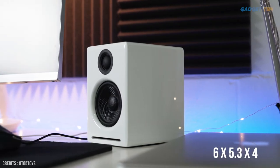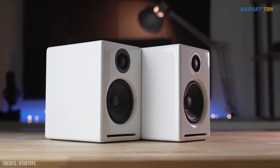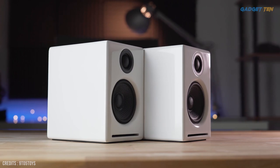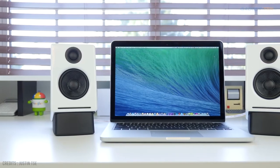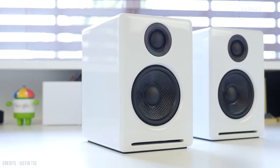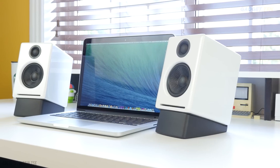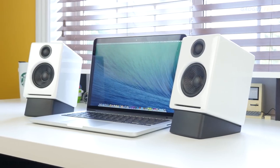These compact 6x5.3x4 speakers deliver crisp treble, a wide sound field, and balanced bass and midrange without a subwoofer. They crank thanks to 15 watts of power per speaker. The simple and elegant design looks good on your desk too. You'll pay for the quality, but the reward is excellent overall sound.